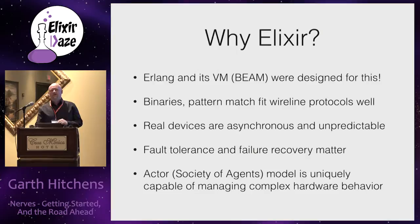Binaries and pattern matching are a godsend when you're dealing with low-level protocols from devices.